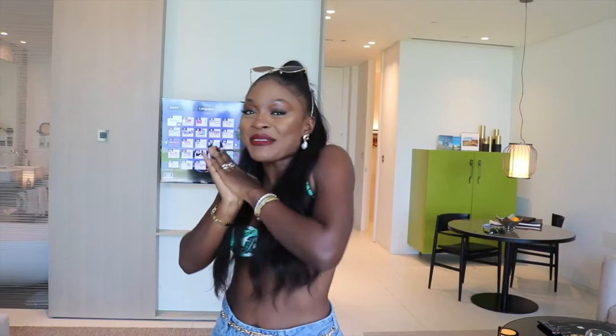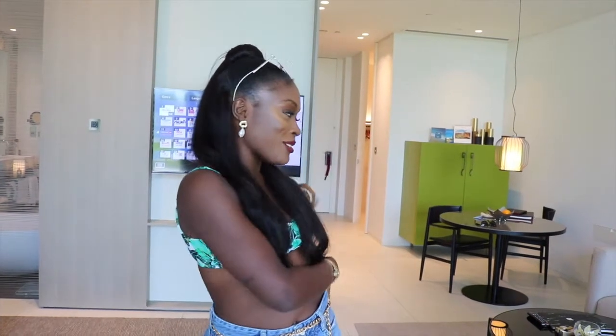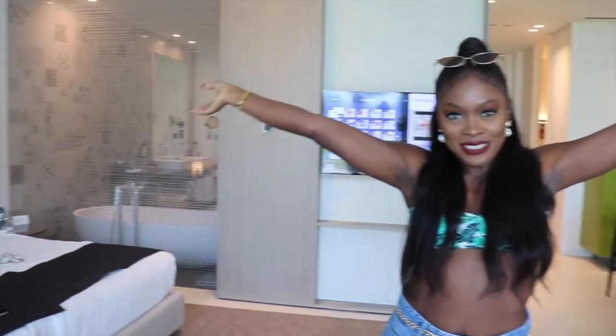Hey guys, welcome back to my channel! I am currently in this stunning, fabulous, amazing resort and I just thought it would be nice to do a little tour for you guys and show you around. So yeah, that's about it — let's go!